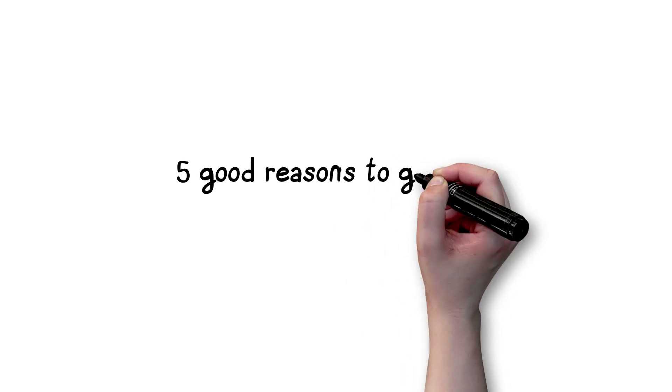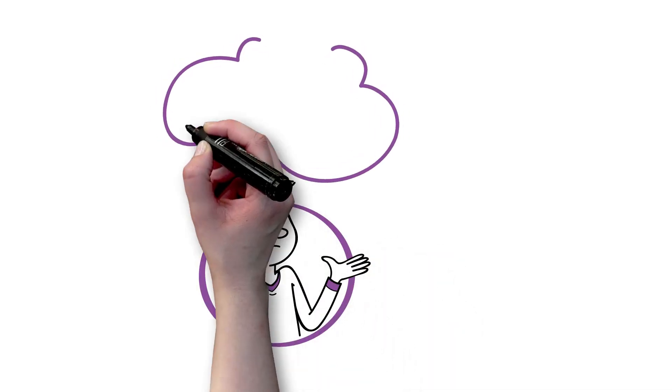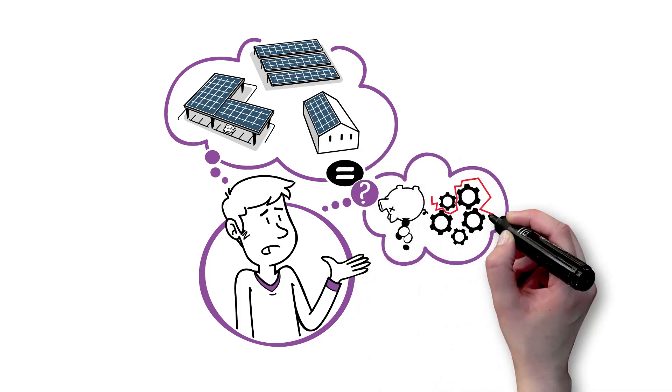5 Good Reasons to Go Solar. Perhaps you've been thinking about installing solar panels in the parking lot, on the grounds, or on the roof of your business, but you're worried it will be costly and complicated.